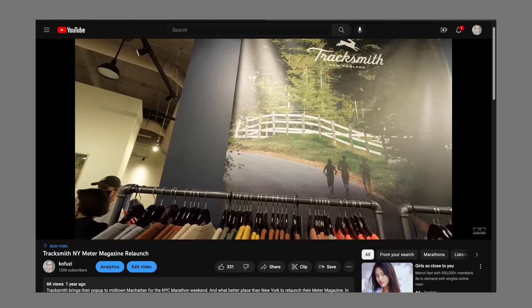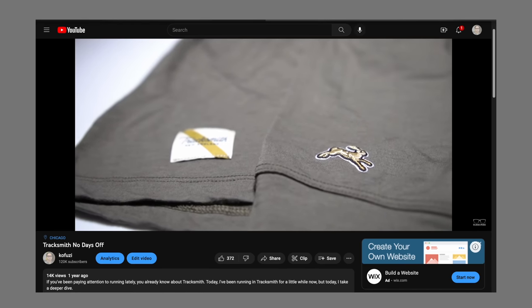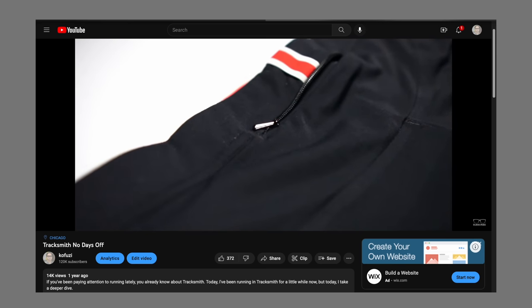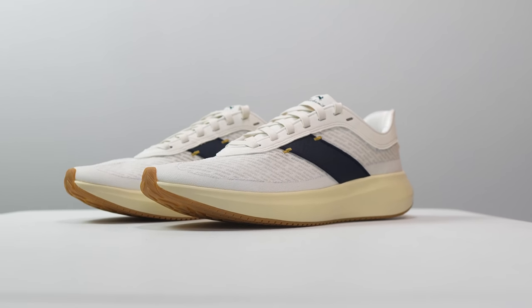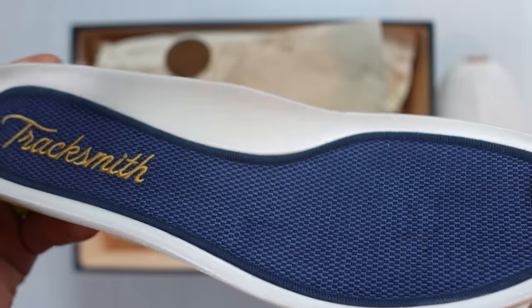For years, Tracksmith has been making some of the most beautiful clothes in running. It's a brand that makes everything for the discerning runner, except for the shoes — that is, until now. This is the Tracksmith Elliott Runner, a double Pebax daily trainer, and it's time to take it for a run.